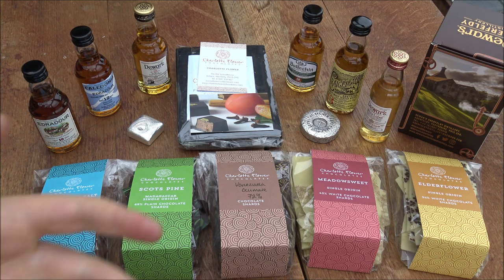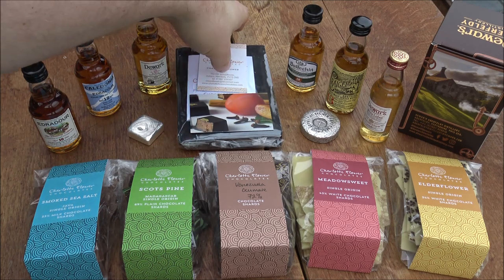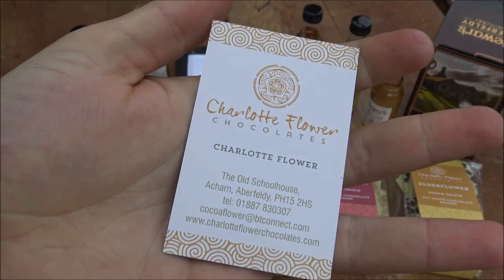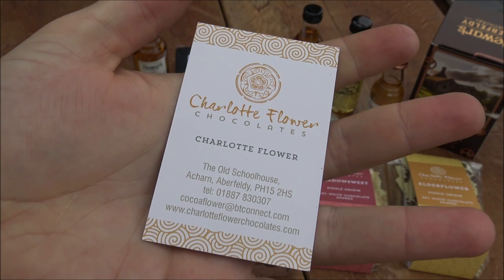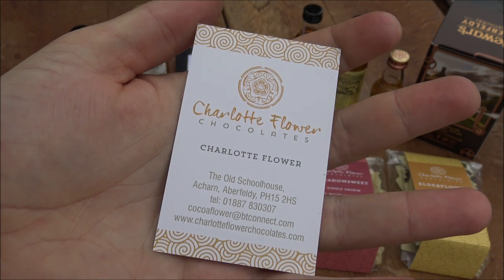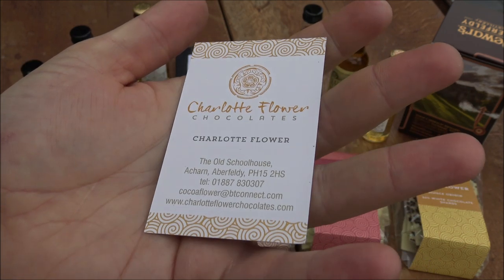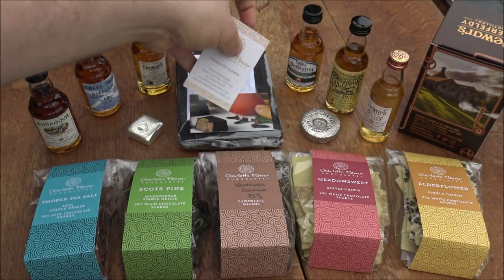It was really fun to meet her, talk with her, taste her chocolate, and as you can see, buy a bunch of her chocolate too. This is not a sponsored video — we just thought it would be fun for you to see. If you are a chocolate fan, I would highly recommend checking out her website. She does not ship outside of Europe — she mainly ships to the UK, occasionally to Europe. So for you American viewers, you can appreciate the story but perhaps not taste it.